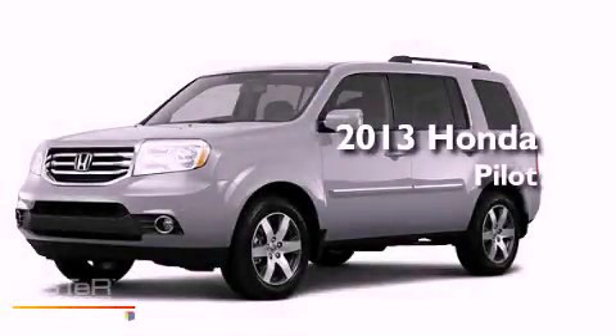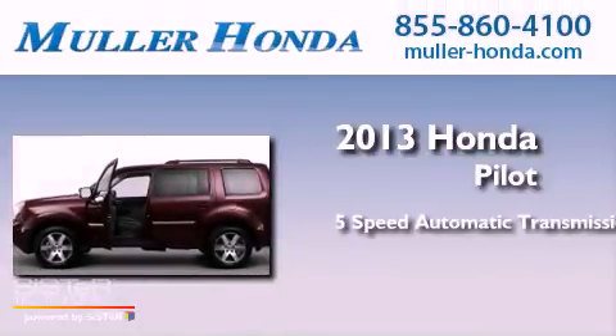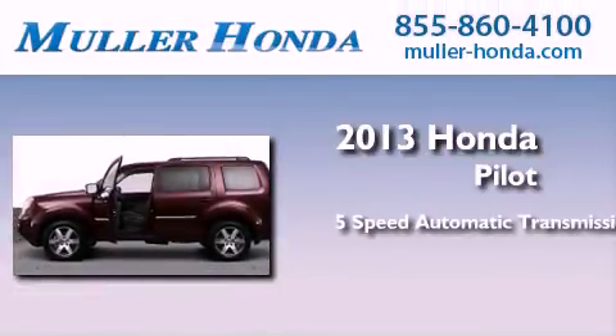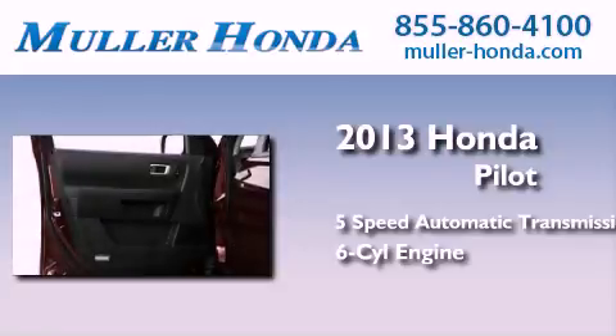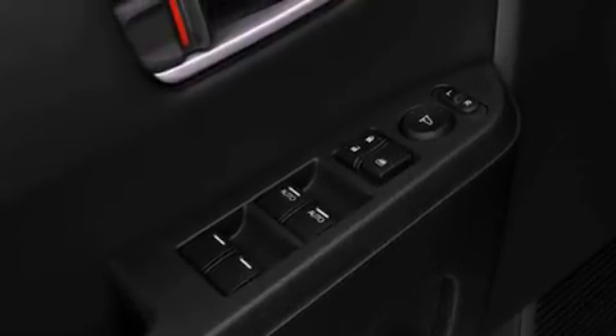This is a brand new 2013 Honda Pilot. This crossover has a 5-speed automatic transmission and a 3.5-liter V6. Its top features include a limited-slip differential and a tire pressure monitoring system.